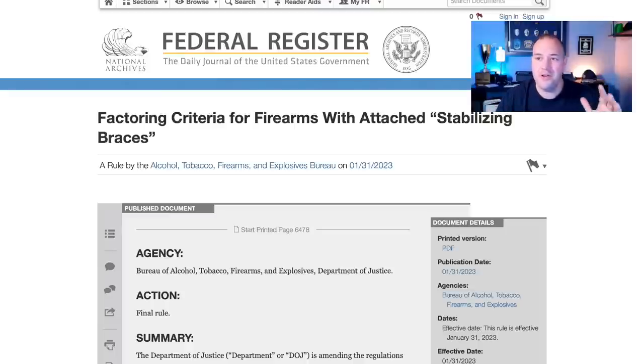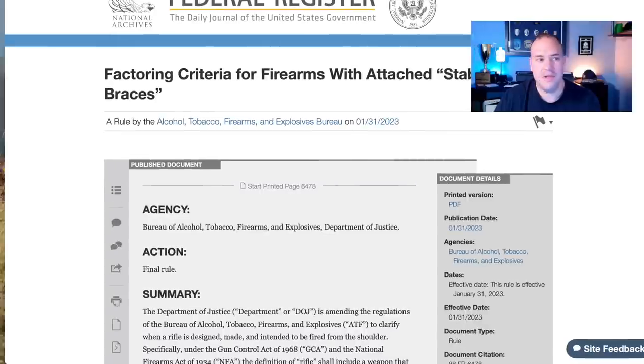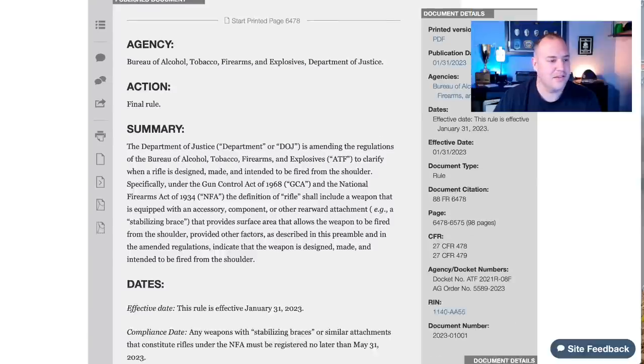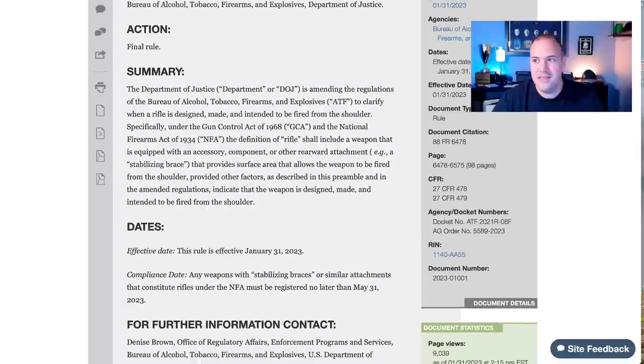What was basically just ruled is the factoring criteria for firearms with attached stabilizing braces, and this was by the ATF. As you can see, it is crazy long — 98 pages. We're going to go through some of the basics of it.